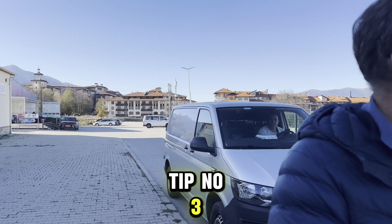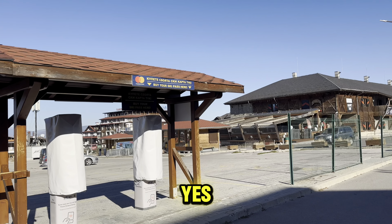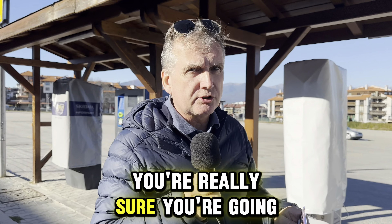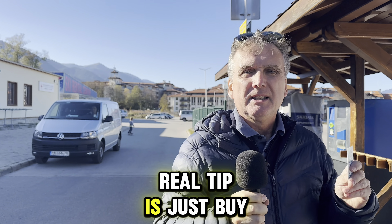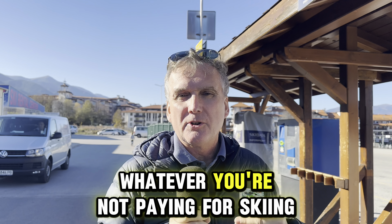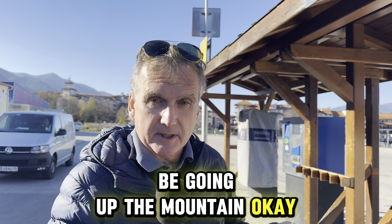Tip number three: you can buy your ski pass right here. The secret is to just buy a one-day ski pass — or two days if you're really sure you're going to ski two days. The real tip is to just buy one day. Then if something happens — weather, illness, hangover, whatever — you're not paying for skiing when you're not going to be going up the mountain.